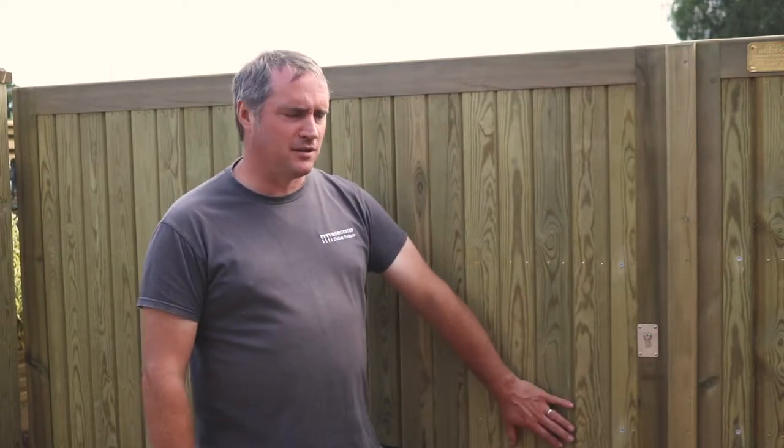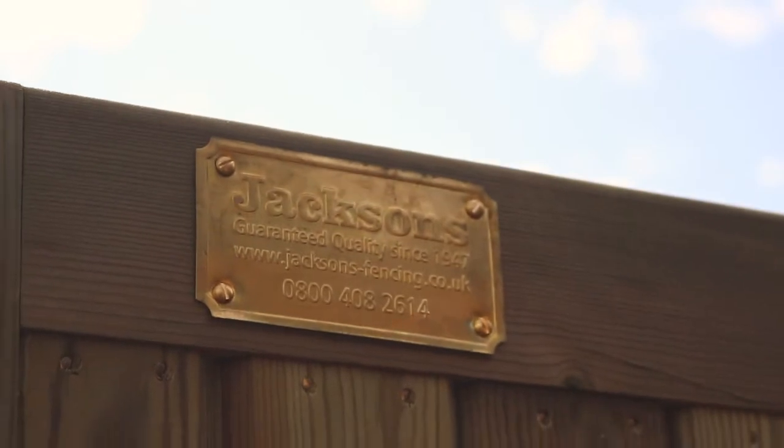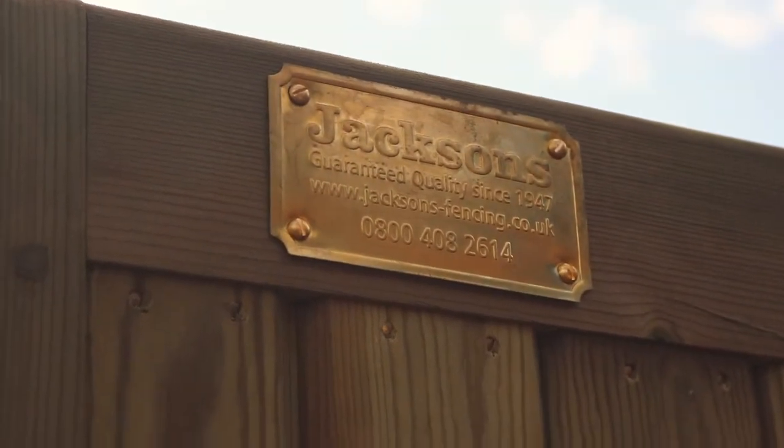Worcester Timber Products are approved installers for Jackson's fencing in our area. Here's a set of courtyard gates that we put in yesterday — they're Jackson's Rye courtyard gates.